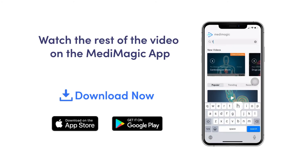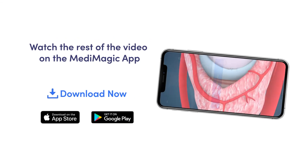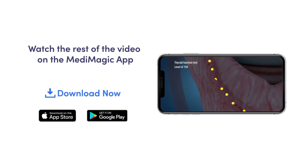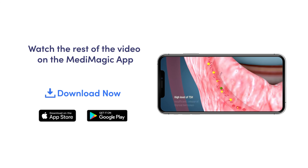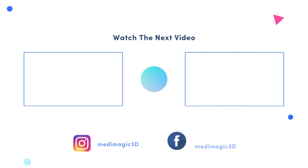This video gives a glimpse into the thyroid gland, its functions, and the lab tests to detect thyroid disorders. To watch more detailed and full-length versions of this video, check out the Medimagic app. You can download the app from the link in the description box below and enjoy a free 14-day trial. We hope you liked this video — if you did, share it with your classmates and subscribe to Medimagic.